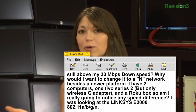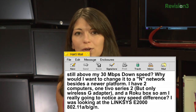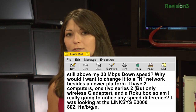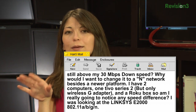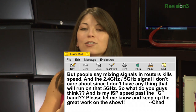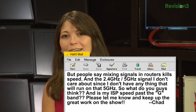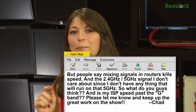Why would I want to change it up to an N network besides a newer platform? I have two computers, one TiVo Series 2 with only a wireless G adapter, and a Roku box. Am I really going to notice any speed difference? I was looking at the Linksys E2000, 802.11 ABG and N, but people say mixing signals and routers kills speed, and I don't care about the 5 GHz signal since I don't have anything that will run on it. What do you guys think? Is my ISP speed past the G-band?